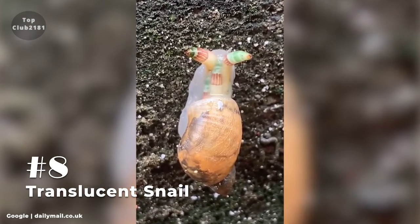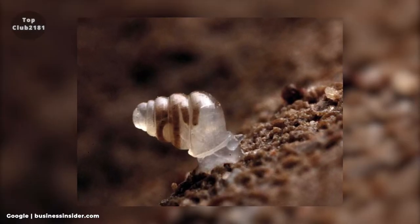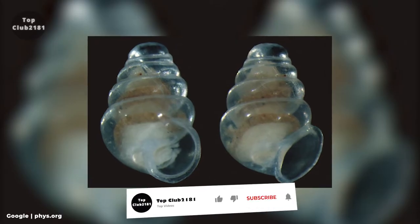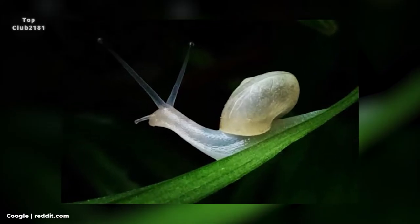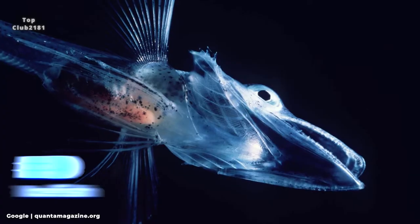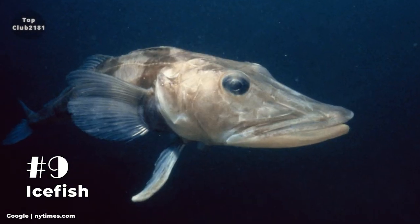Number eight: Translucent Snail. The newly discovered species Zospeum tholussum is a tiny and delicate snail with a gorgeous dome-like translucent shell. During a journey around the galleries of the Lukina Jama–Trojama cave system, just one living specimen was discovered. The animal was found at a staggering depth of 980 meters in an unknown chamber filled with rocks and sand, with a small stream running through it.